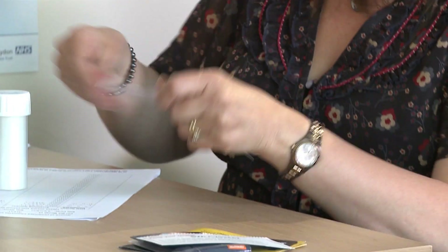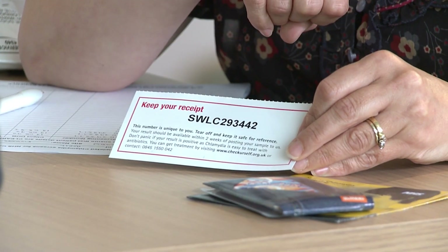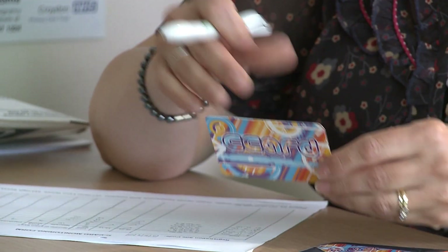That's great. Thank you very much. So I'm going to pop all of this into the jiffy bag and send that away today. That will take a maximum of two weeks for results. Keep hold of that receipt, and if you don't get the result within two weeks, then give that number a call or go on the website and quote that number. So I just need to sort out your condoms and get your C-card out and record the supply.